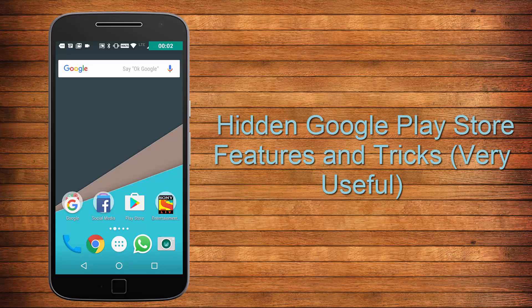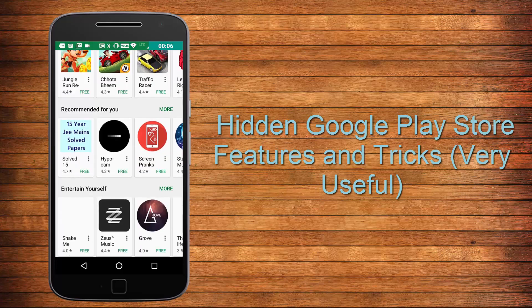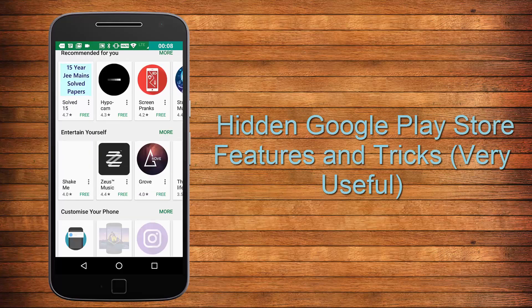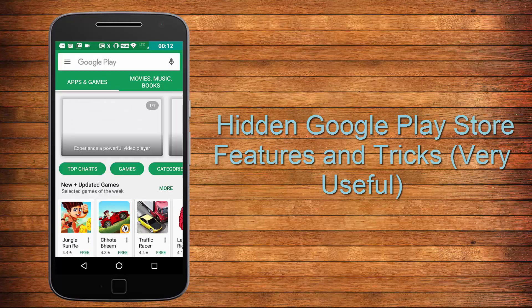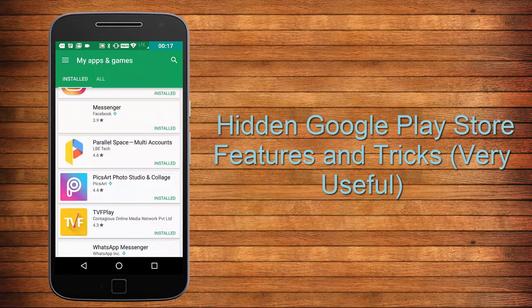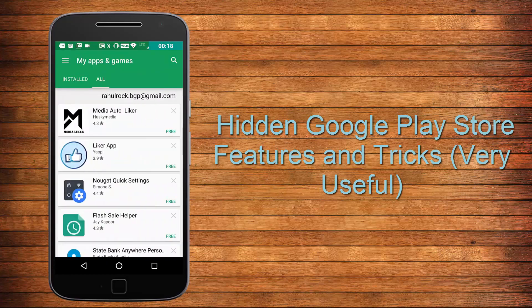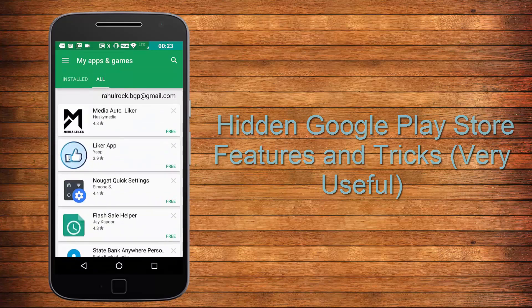Hey guys, welcome to yet another video on TechDaily. Every Android user uses the Play Store on a daily basis, either to find applications or to update pre-installed ones, but there is way more to it that many people don't know about. In this video I'm going to show you some hidden features of the Play Store which are quite interesting, so without wasting a moment let's get started.